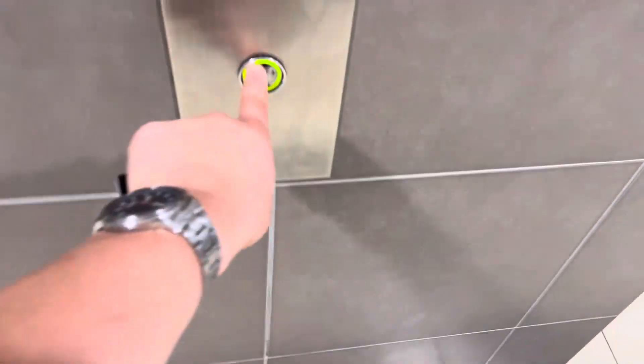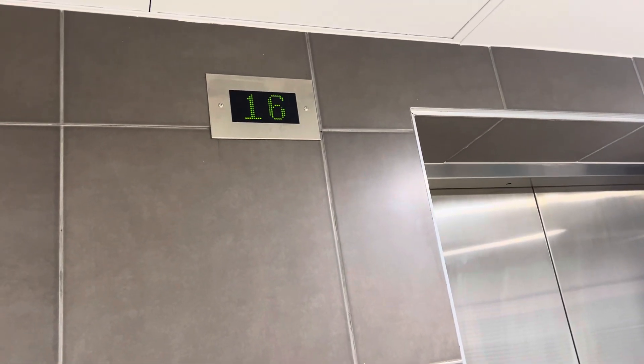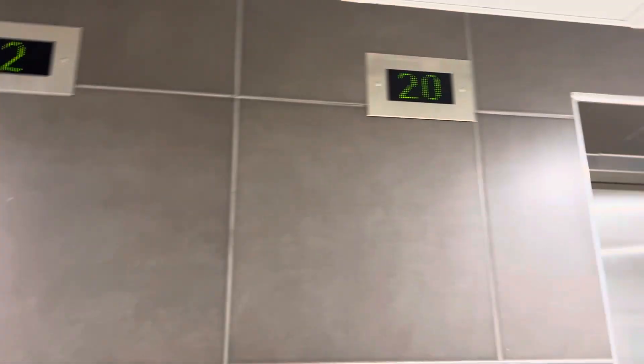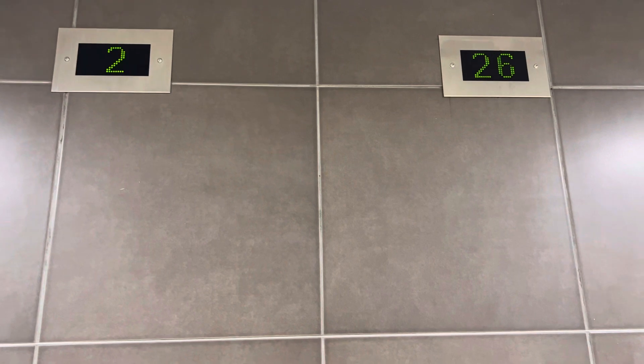Here is the South Tower. Now I need to only get one lift, not the service one. That one's taken. I think we can get this one. That one's going down.